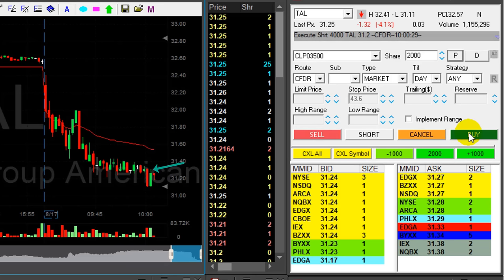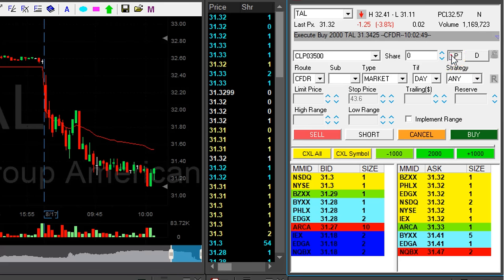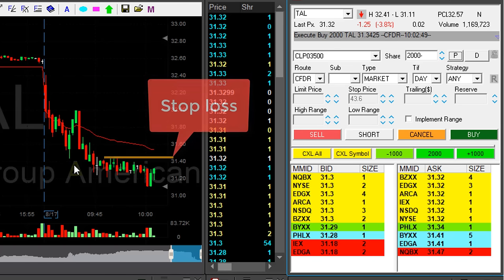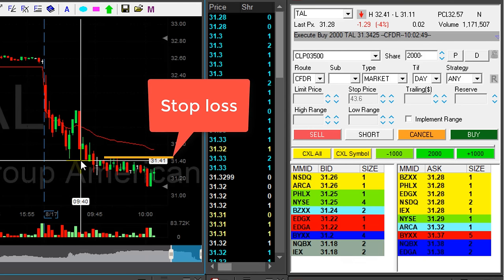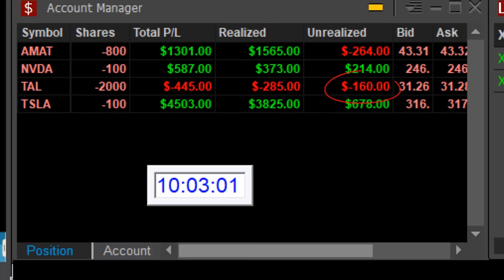Pullback in TAL and I don't really like it. I'm covering now 2,000 shares at a loss of 12 cents. Stop is at 31.42. I just covered for a loss of $160, and I'm keeping 2,000 shares.